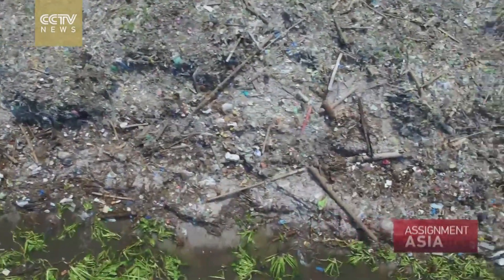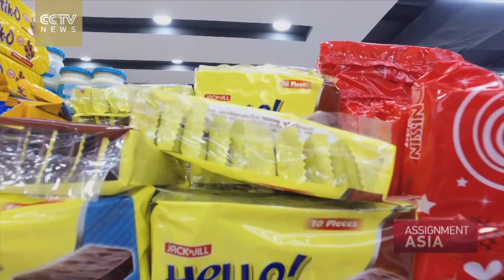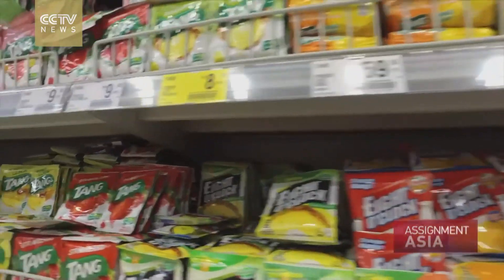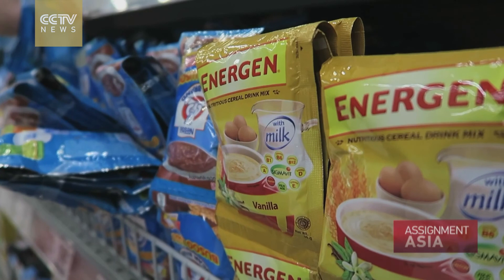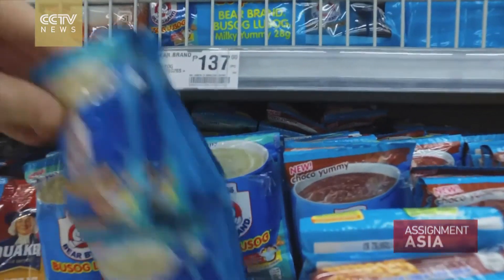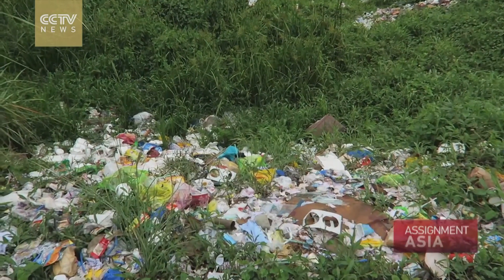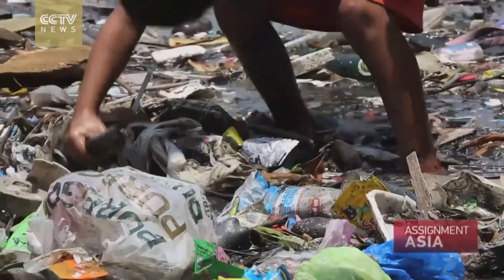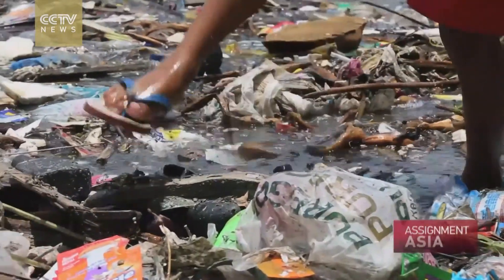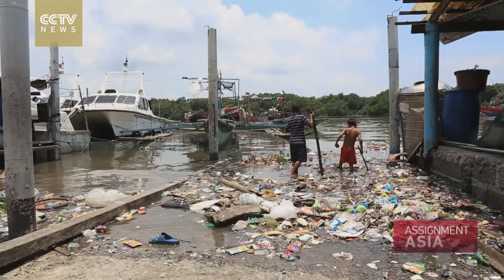Filipinos find convenience in using plastics. Everything you buy sometimes has multiple packaging. And another reason is economic — especially people buying what we call tingi. Rather than buying in bulk, they buy ones in sachets. The thinking is: this plastic is so small, it can't do anything, so I'll just throw it — there's already so much trash anyway. The thing is, how many times do you do that, and how many people think like that? Once everyone starts to think like that, it's going to have a snowball effect.